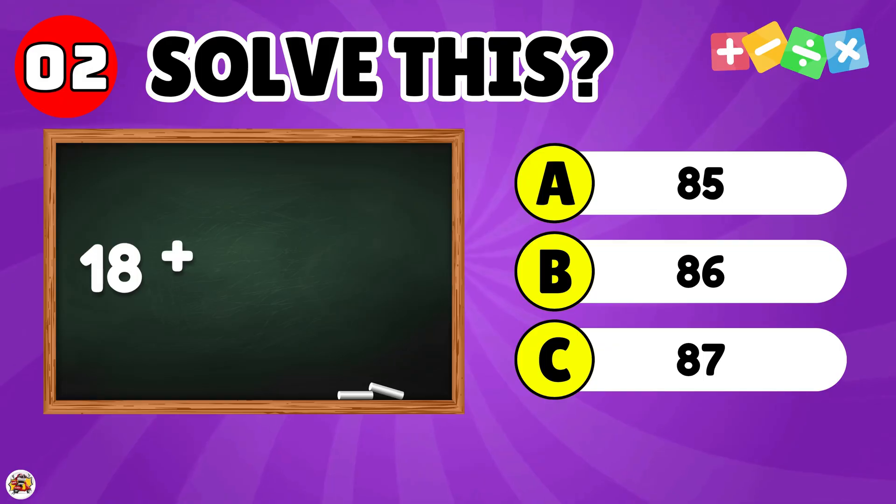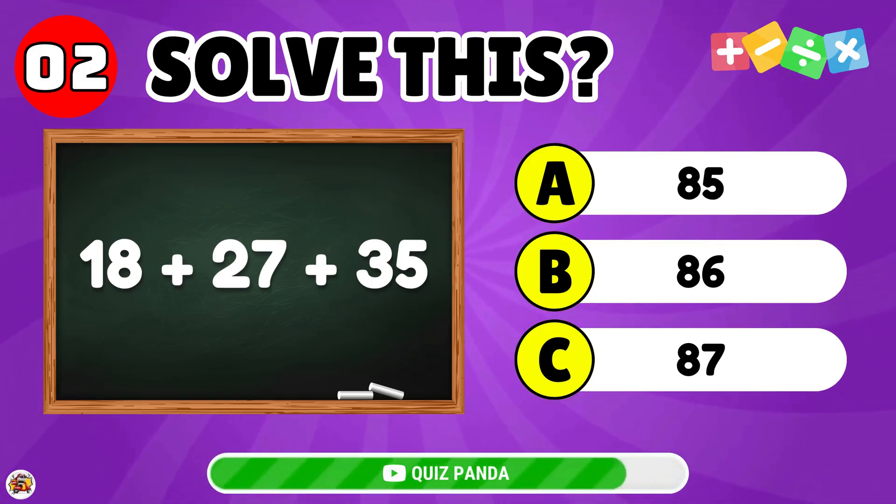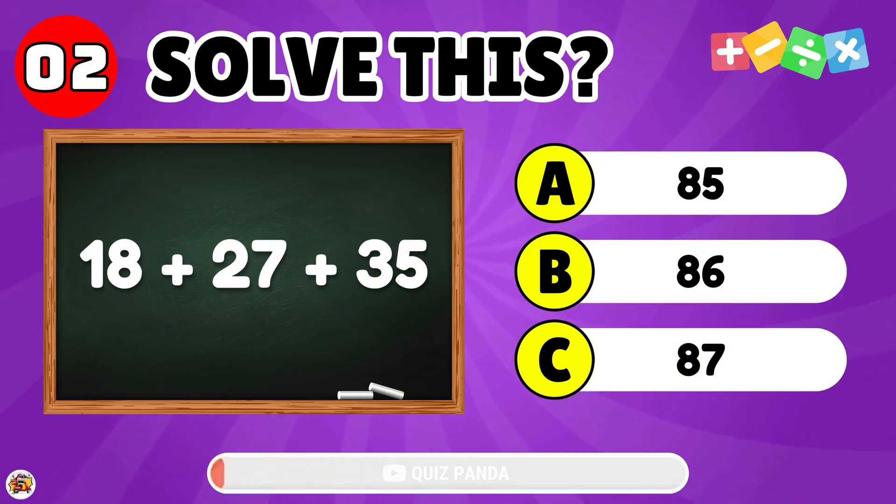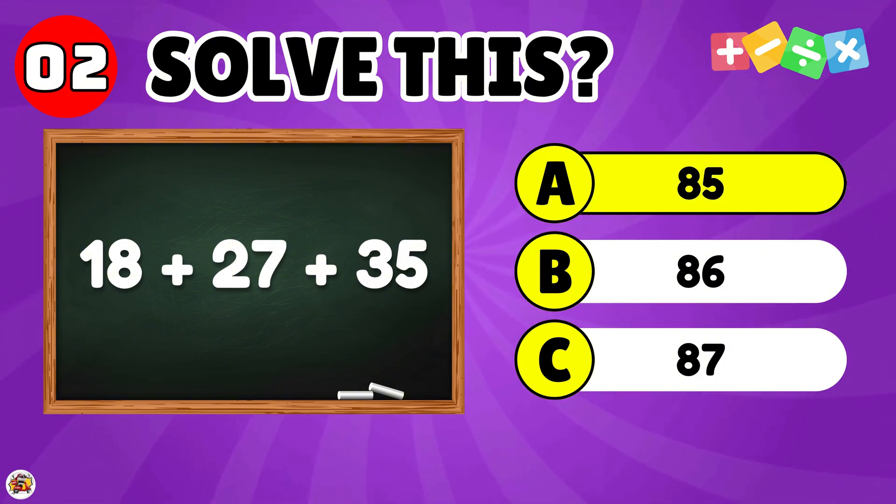What is the result of 18 plus 27 plus 35? The answer is 80.